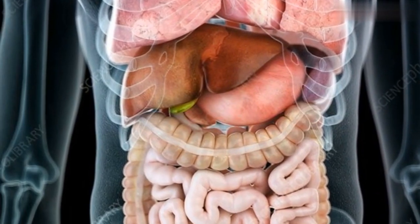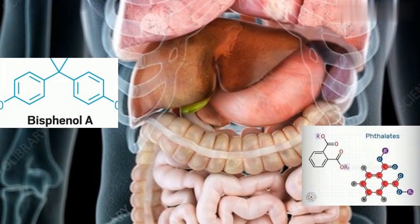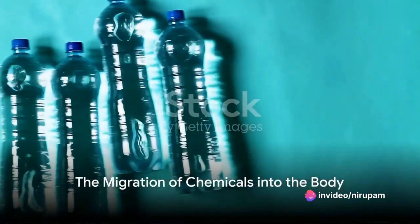Nanoplastics potentially interrupt cellular processes and deposit endocrine-disrupting chemicals such as bisphenols, phthalates, flame retardants, and heavy metals — all of which are used in plastic manufacturing.